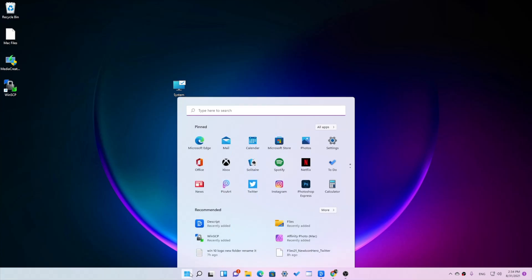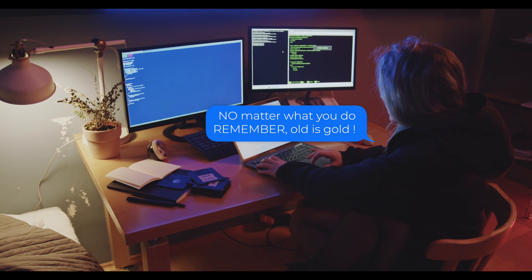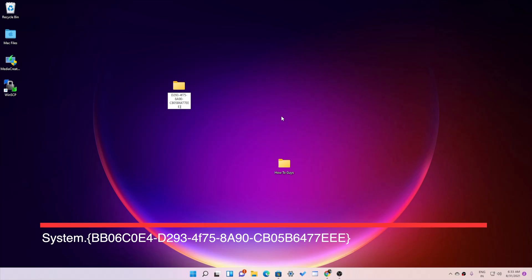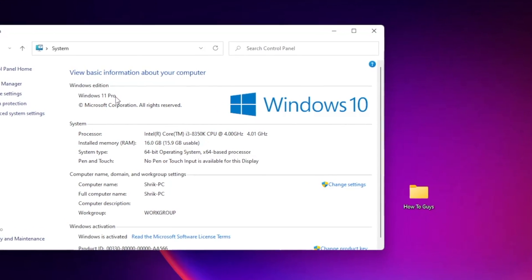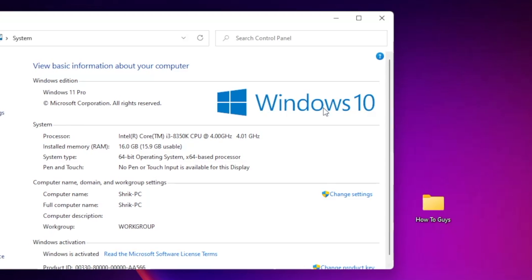On number 5: Windows 11 has surely come up with a new design, start menu, and a lot of UI changes. But while designing new things, developers may have left some old elements from the Windows 10 UI. A user reported that he is still seeing the Windows 10 logo in the control panel. To access it, he created a new folder and renamed it with a specific shell location, which created a system shortcut to open up the old control panel from Windows 10. When he opened it up, he was surprised to see the Windows 10 logo — but the installed version is Windows 11 Pro. Caught you red-handed!